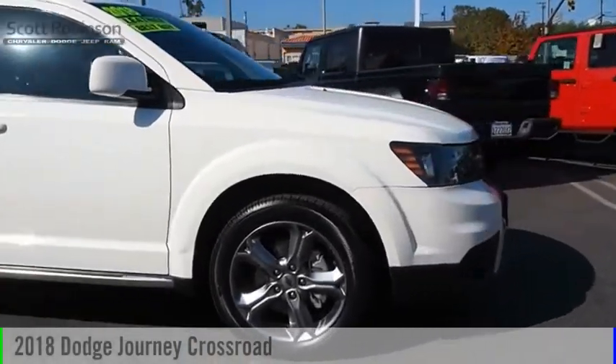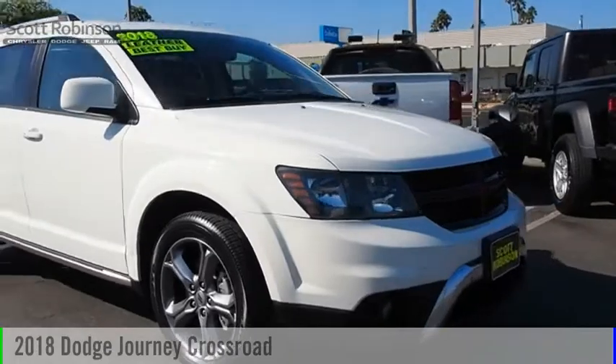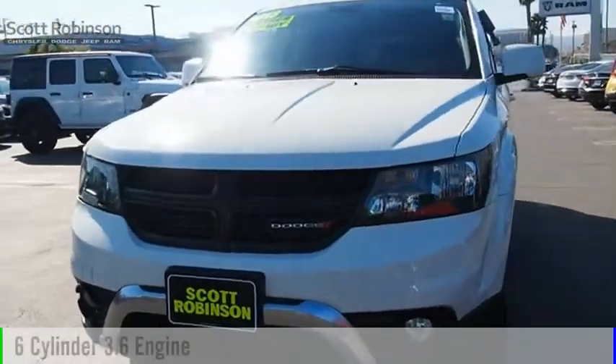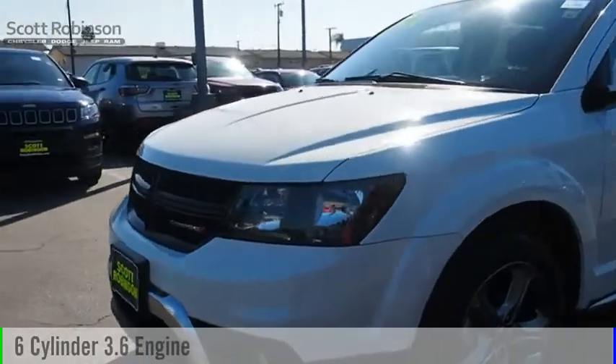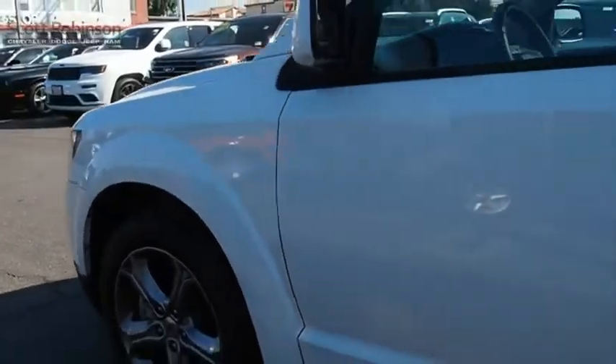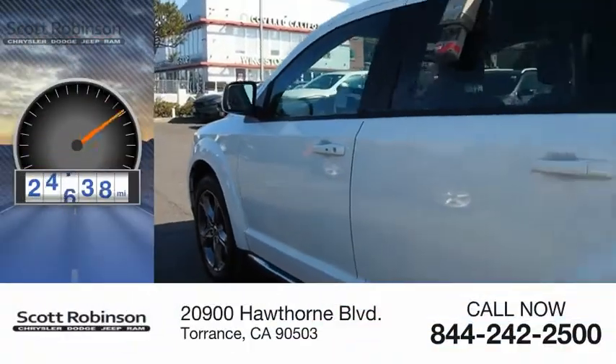Looking for the right vehicle? Check out the 2018 Journey. This vehicle is powered by a front-wheel drive, six-cylinder, 3.6-liter engine, and comes with a six-speed automatic transmission. This vehicle has less than 25,000 miles.